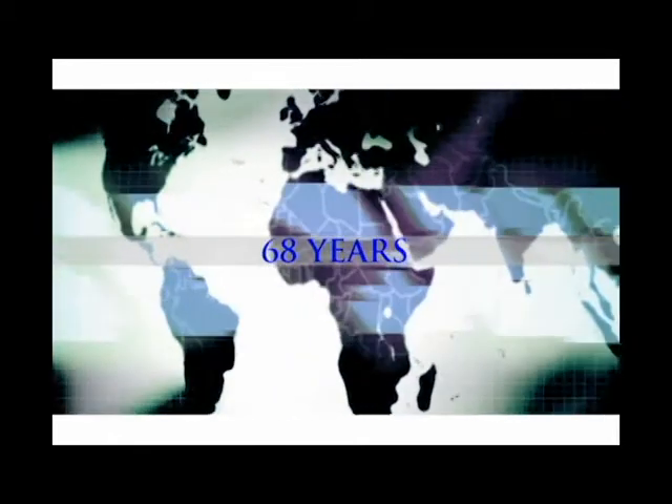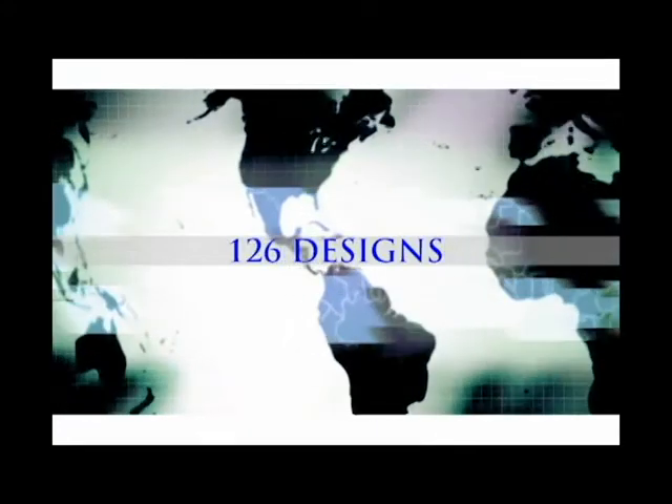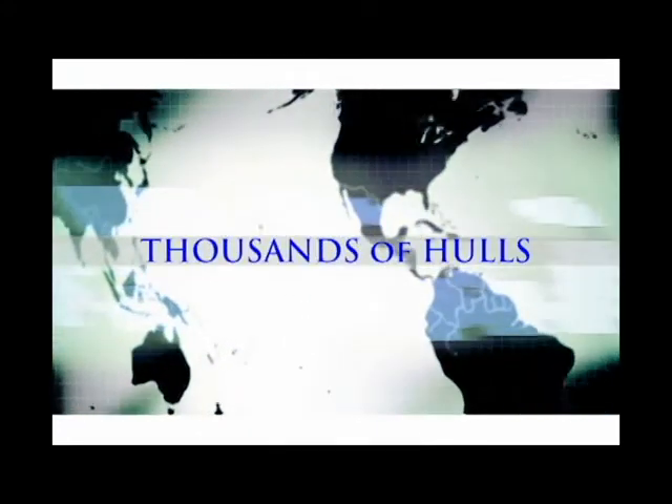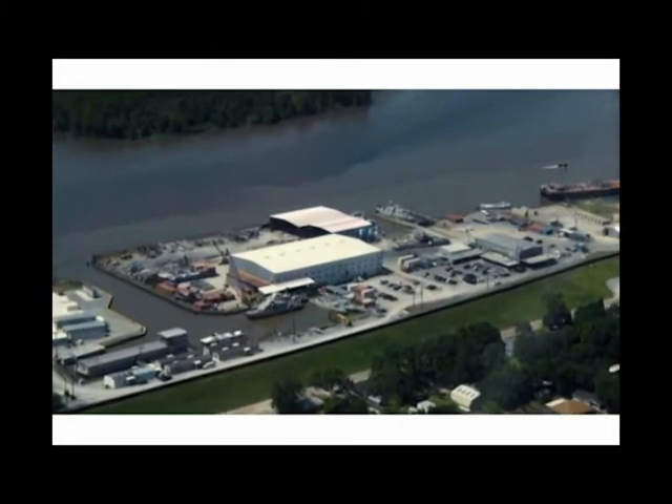Over 68 years, 52 nations, 126 designs, and thousands of hulls. Swift Ship's vision and continued focus is to provide clients with state-of-the-art solutions.